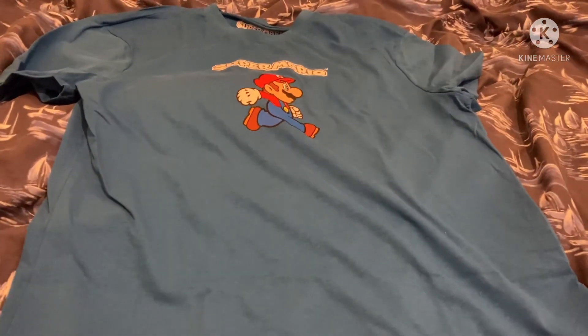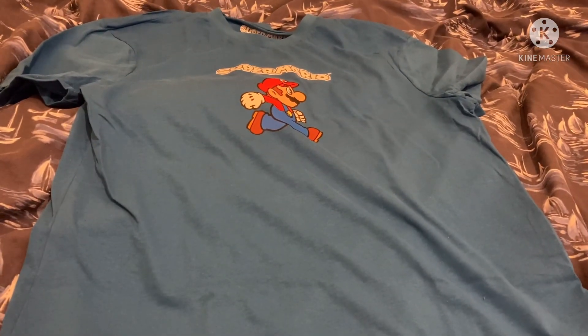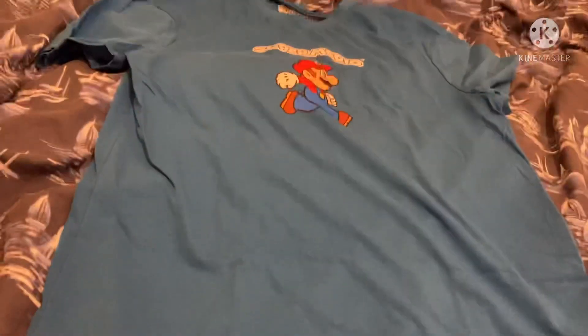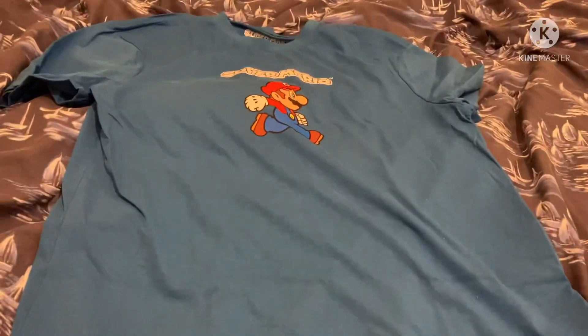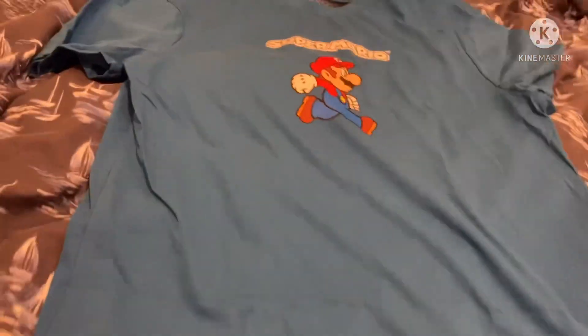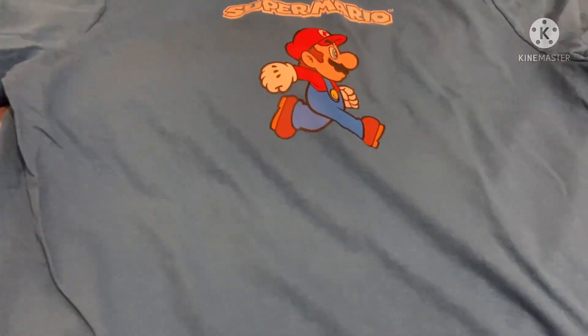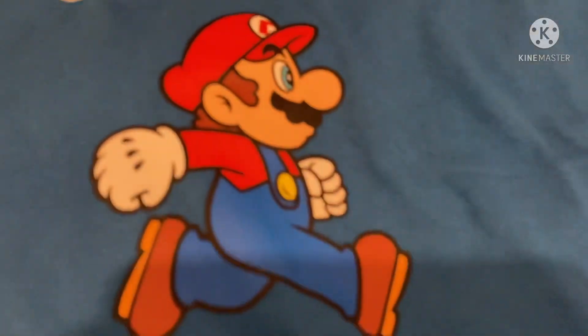Hey guys, it's me South Park Fanatic 2006, back with another video. Today I'm going to show you a new shirt that I recently got. I got a blue Super Mario shirt — the color is blue and there's a picture of Mario running on it.